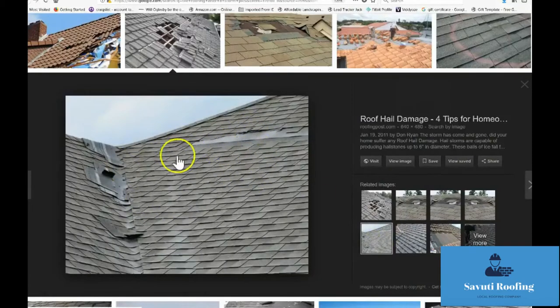Of course the same thing is true with the damage when it comes to hail or anything else with an asphalt roof. Hey, thanks for watching this video. If you want to take a look and find a little bit more information, I'll put a couple of links below. I'll also put the name of a company that I've done some work with in the past — give them a call. Thanks for watching.